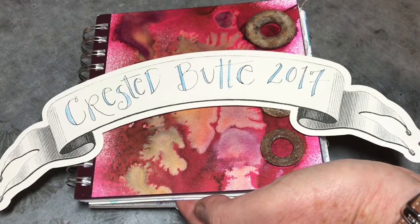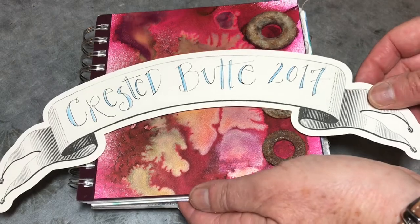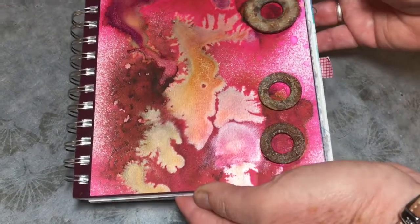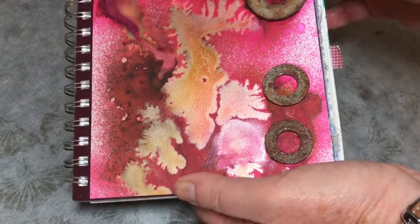Hi, I want to take a peek into my Crested Butte Art Journal. I was there in July of 2017 and found so much inspiration in the beautiful vistas and the wildflowers. I also found inspiration in some of the parking lots that had some great rusty items that I attached to my cover.